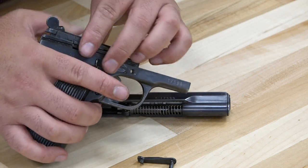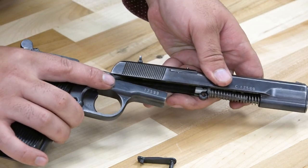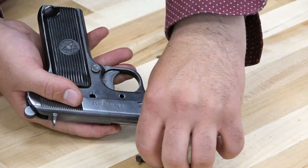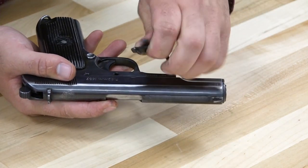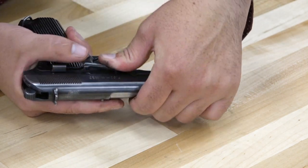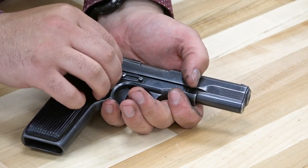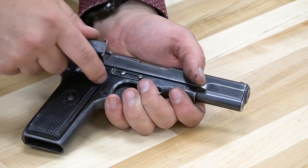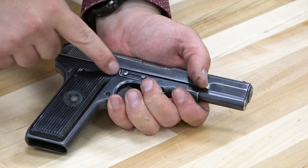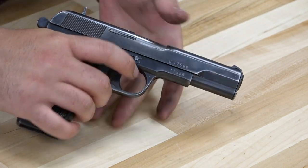We'll go ahead and drop that back in there. To reassemble it's very simple and straightforward — slide that back on, line up this pin like so, and I can again take the magazine to carefully pop that back in without marring the finish. And just like that, we're good to go.